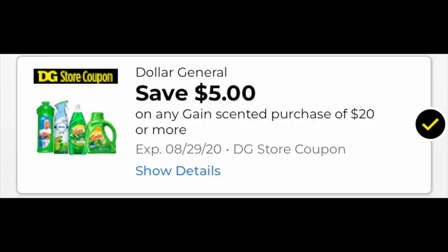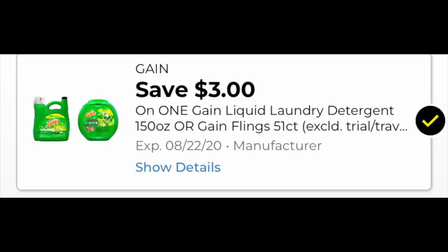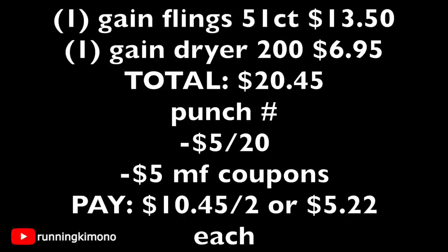Okay guys, deal number one is 100% digital and you can do this right up till Friday with the $5 off of $20. You're going to need that loaded to your store card. The first item we're going to grab is either the big jug of liquid or the Gain Flings for $13.50 — you'll need the $3 digital loaded to your store card. The second item is a fabric softener product — we're going to grab a 200-count of the dryer sheets, and there's a $2 coupon affixing to it. So we're grabbing one Gain Flings 51-count for $13.50 along with one box of dryer sheets for $6.95.